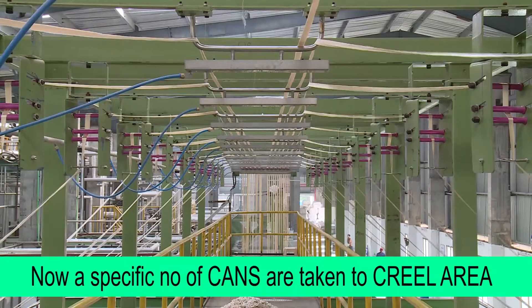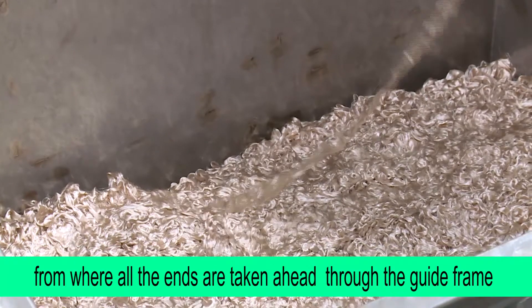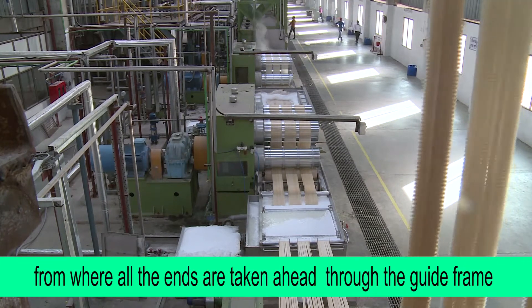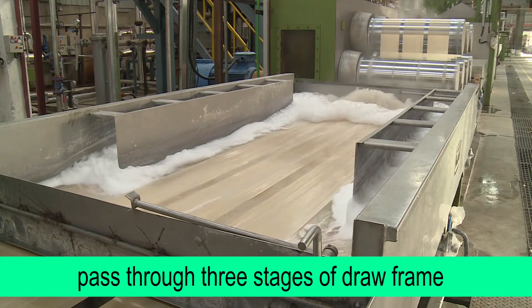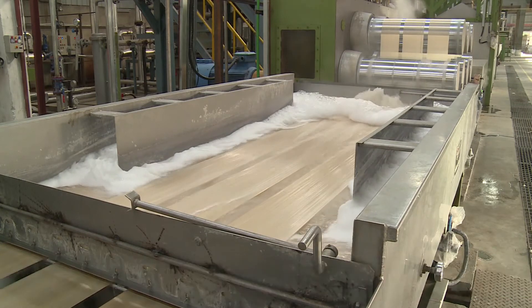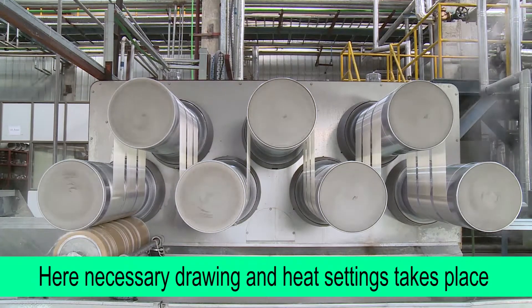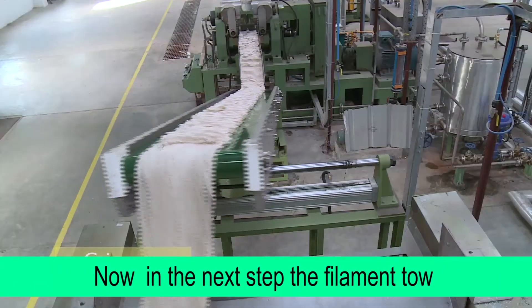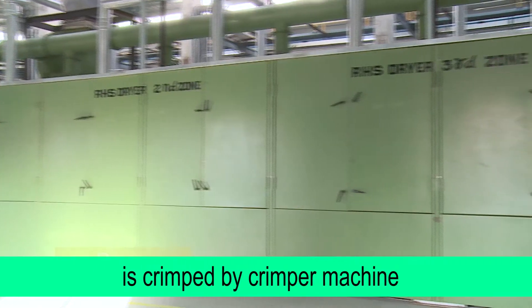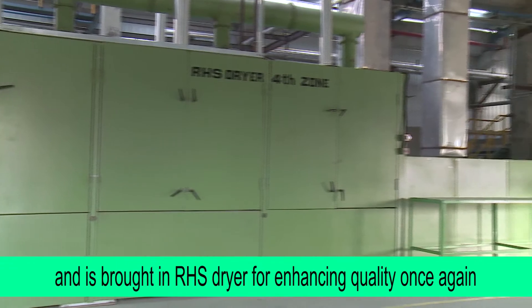A specific number of cans are taken to the creel area, from where all the ends are taken ahead through the guide frame. These filament yarns then pass through three stages of draw frame and annealer rolls, where necessary drawing and heat setting takes place. The filament tow is then crimped by a crimper machine and brought into the RHS dryer for enhancing quality once again.